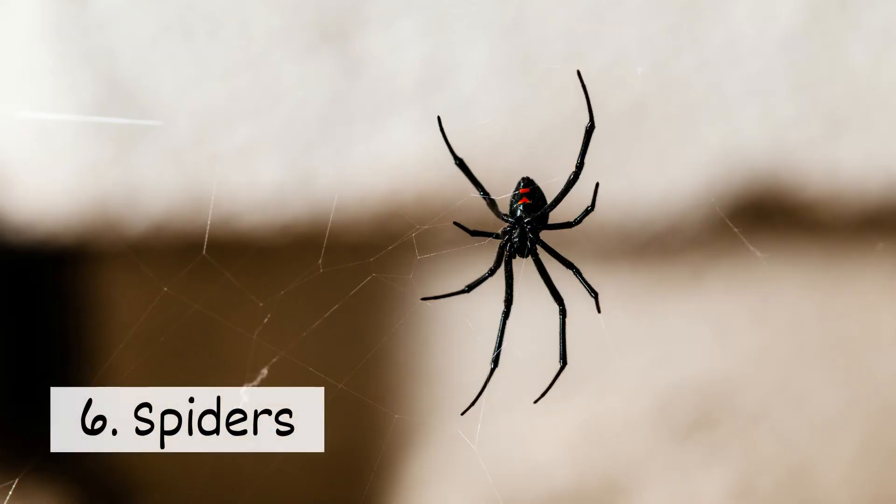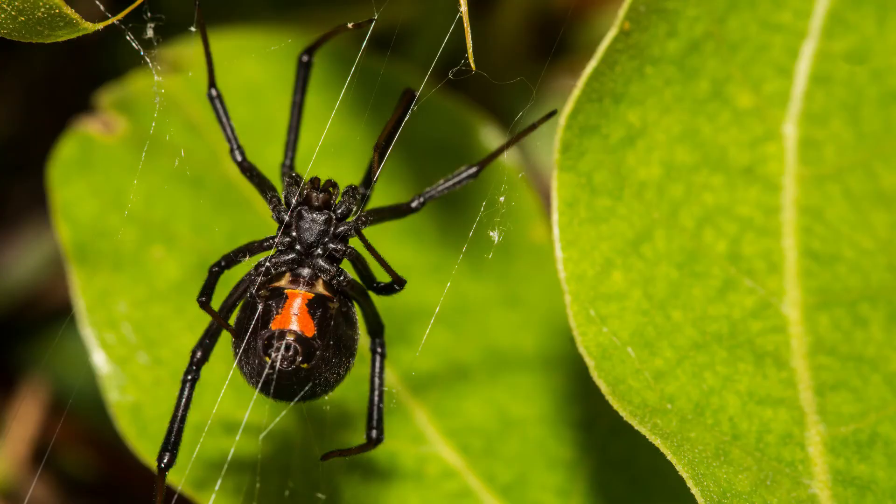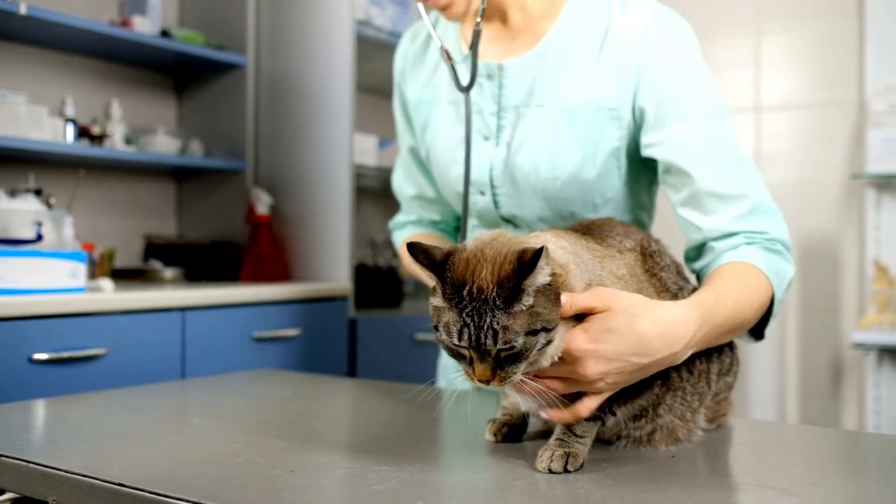6. Spiders. Spider bites can cause pain and inflammation. It's important to keep pets away from brown recluse and black widow spiders. If your pet has a run-in with these pests, it's best to contact their veterinarian.